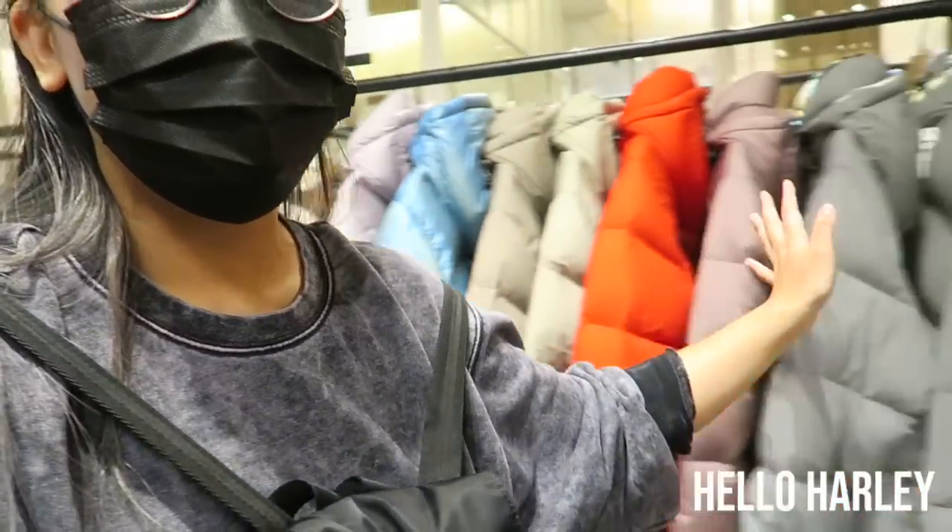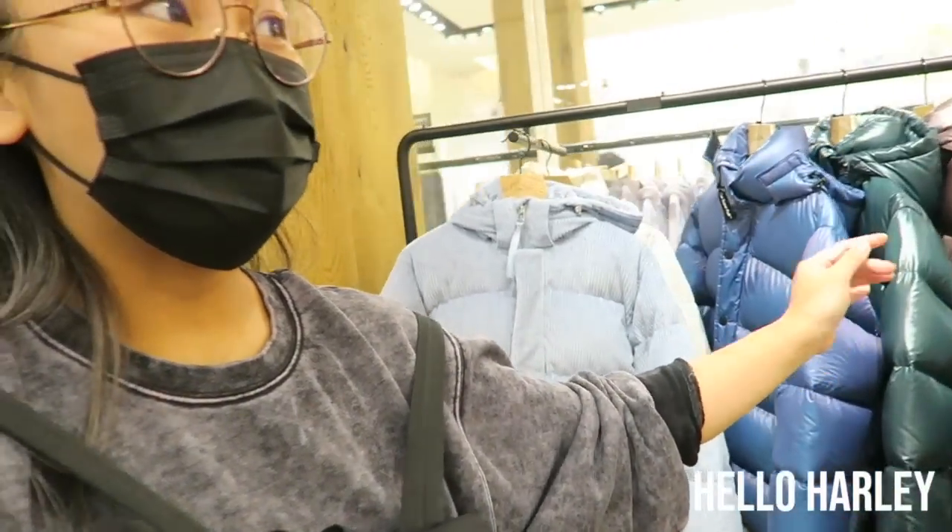Hi everyone, welcome back to my channel. It's Antonia. I'm just walking around at Aritzia today and we are doing a little bit of a shop around. I'm going to look at the coats because you guys have been really dying to take a look at them, and all the super puffs are in, as you can see.